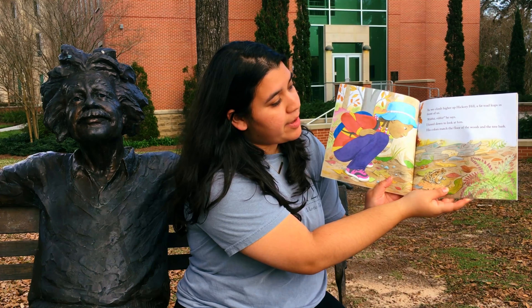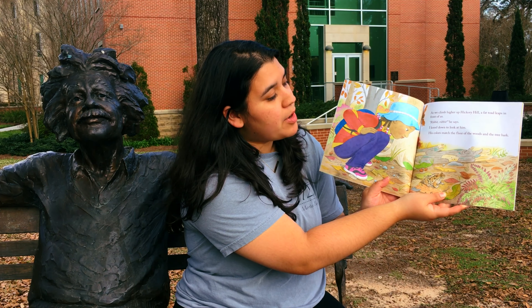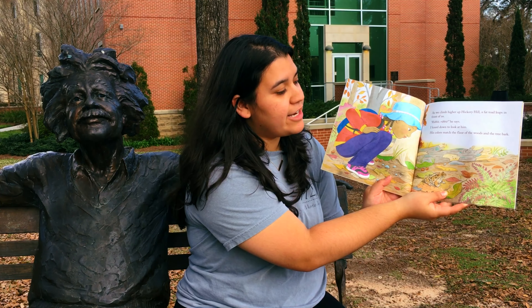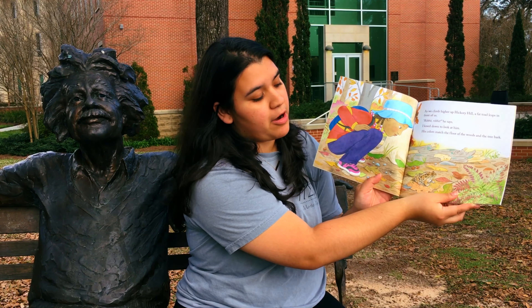As we climb higher up Hickory Hill, a fat toad leaps in front of us. Ribbit, ribbit, he says. I kneel down to look at him. His colors match the floor of the woods and the tree bark.